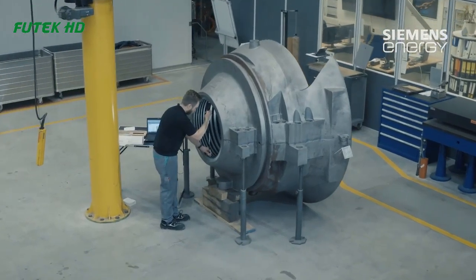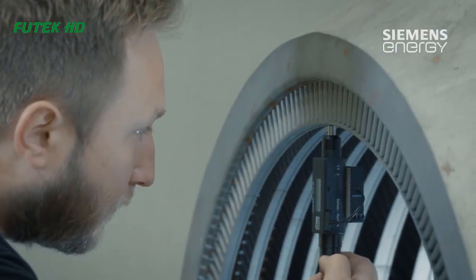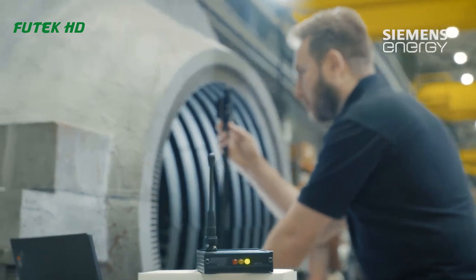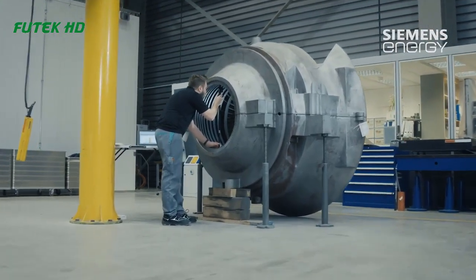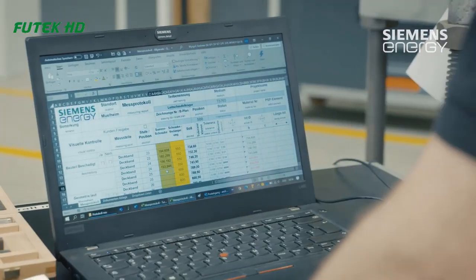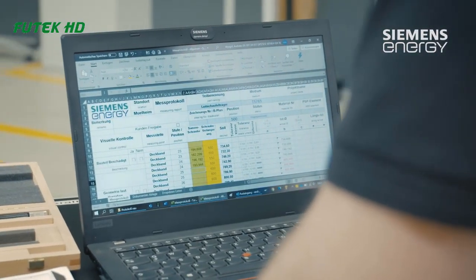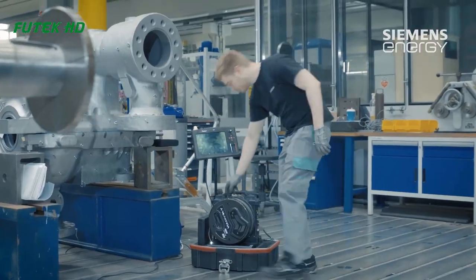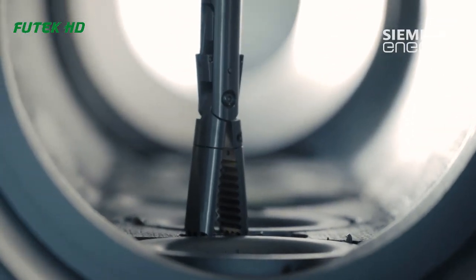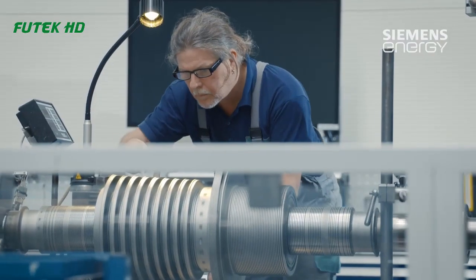The casings are then assembled around the rotor and blades to form the turbine. The casings are designed to withstand high temperatures and pressures and are usually made of thick steel or other durable materials. The internal components are aligned and secured in place.